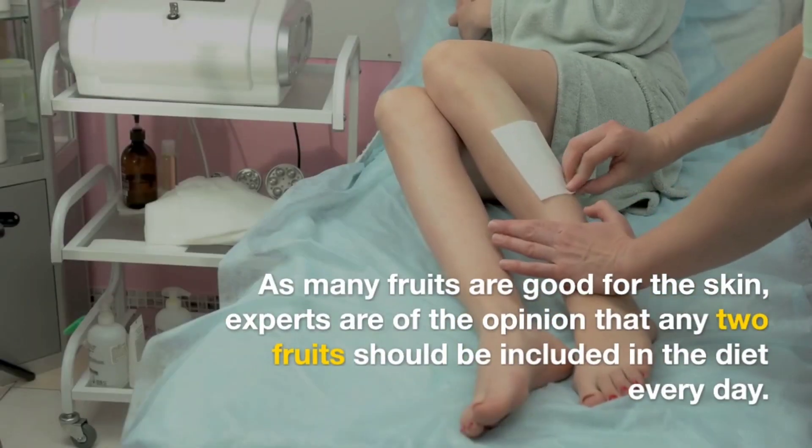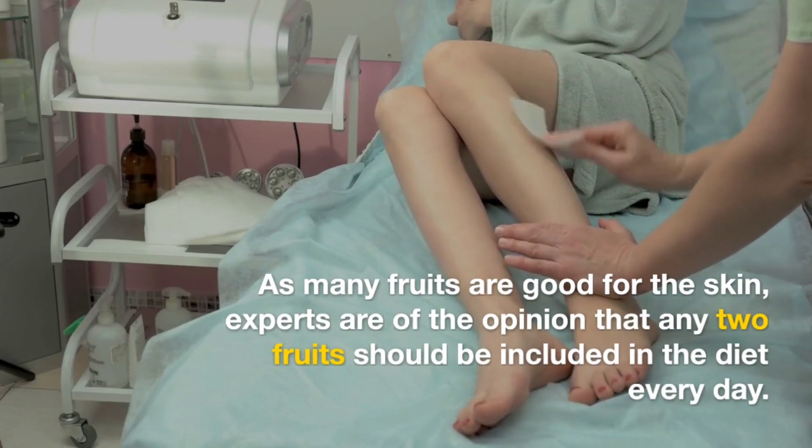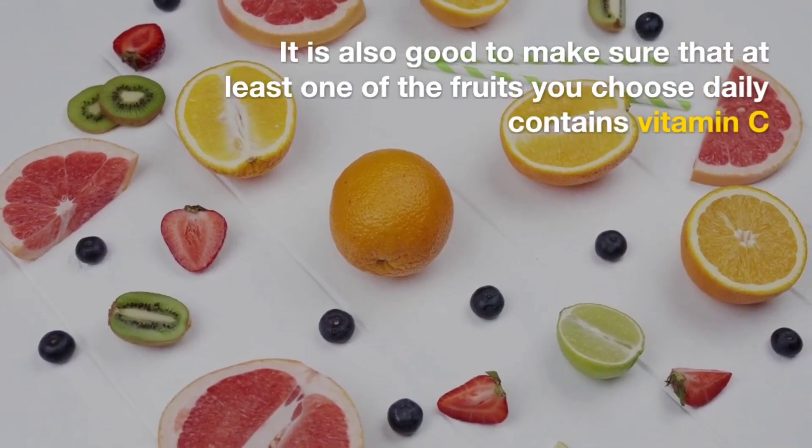As many fruits are good for the skin, experts are of the opinion that any two fruits should be included in the diet every day. It is also good to make sure that at least one of the fruits you choose daily contains vitamin C.